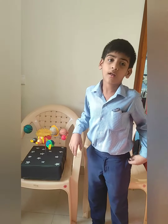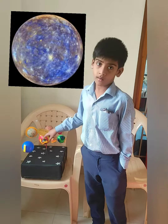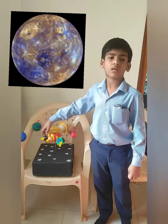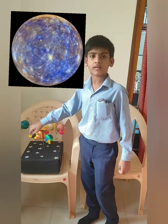I am going to explain about our planets. Mercury is the first planet. Mercury is the smallest planet. It has no moons. It is closest to the Sun.